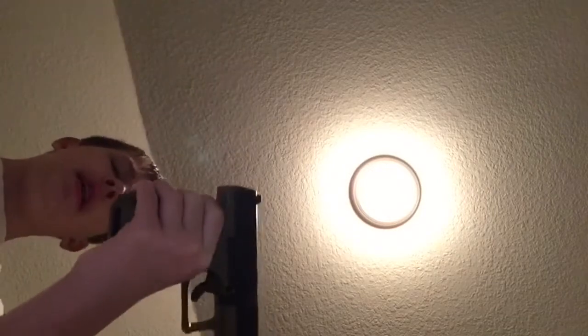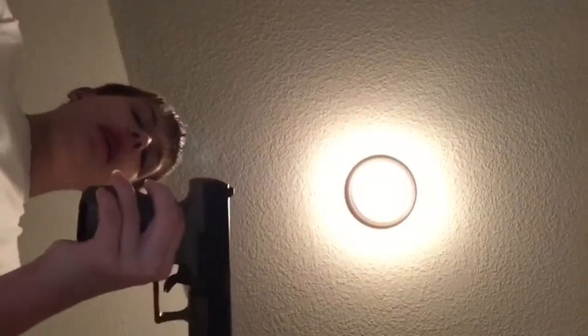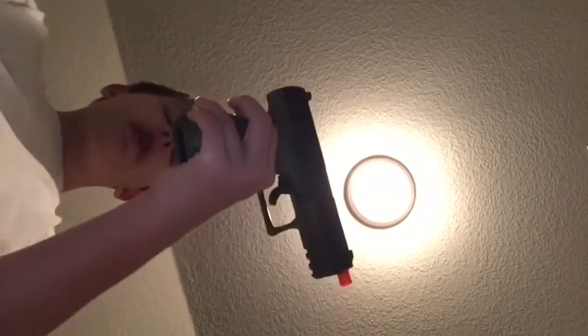This is a BB gun that I got from Academy. Make sure to check out my duty belt video where I get to ask about batons, motor, camera, radio, etc.